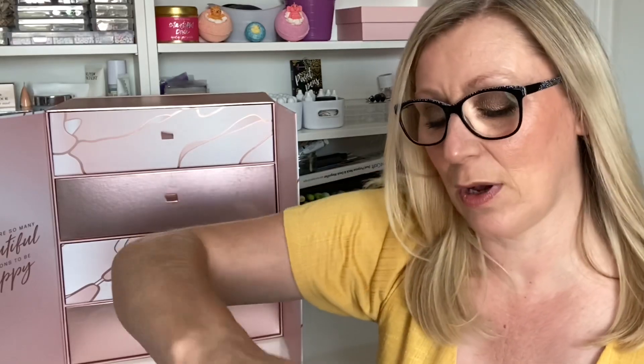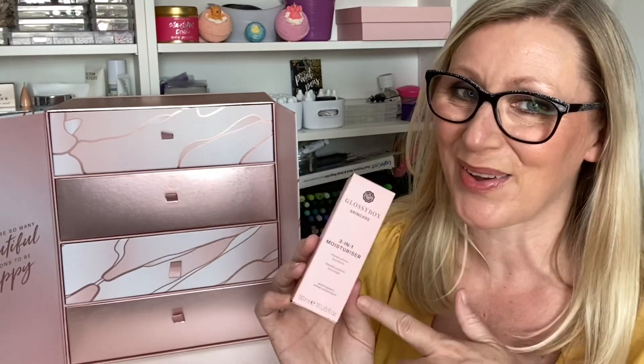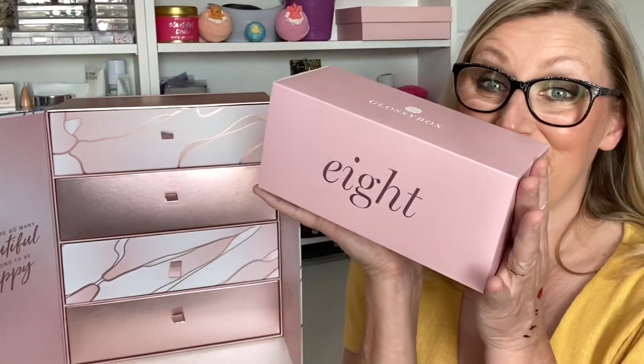Day Seven is the Glossybox Skincare 3-in-1 Moisturiser. Glossybox has just recently launched their own skincare range — I'll pop a link down below. It plumps, primes and protects, it's 50ml, full size, and the RRP is £22.50. If you're a Glossy subscriber you get it for £18, or get it in the box for nothing. It's a lovely tube.